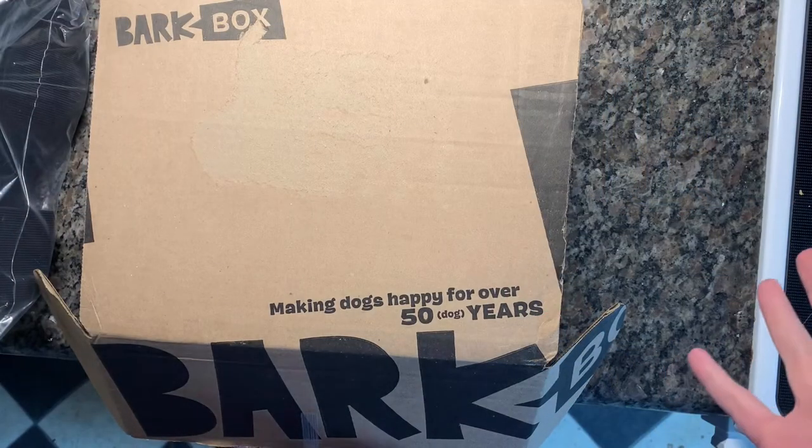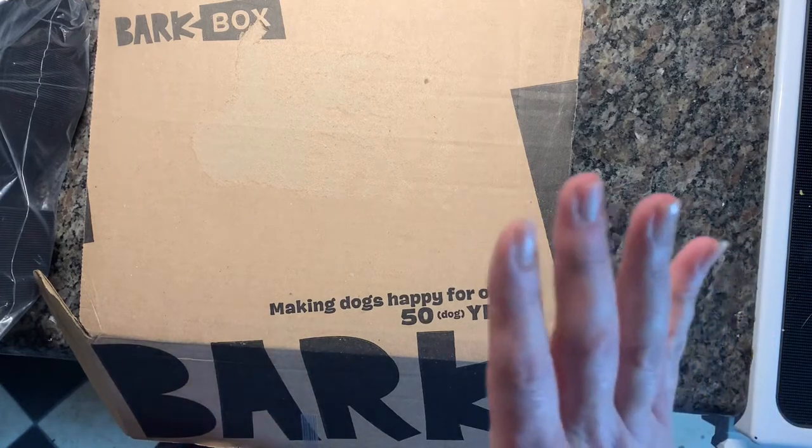First I'm going to show you packing and shipping for the comforter set that we sold and for a pair of boots that we sold, and then I'll show you all the stuff I kept out of the storage unit. There may be a random cat in the background or Luda might show up — they like to make gratuitous appearances. Hang tight, we're gonna go to shipping next.